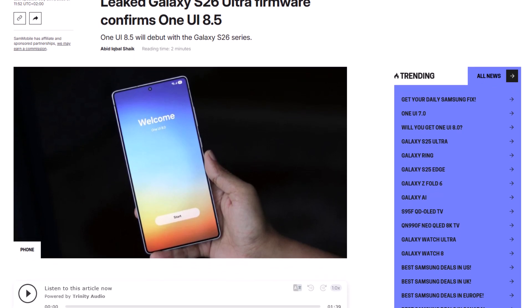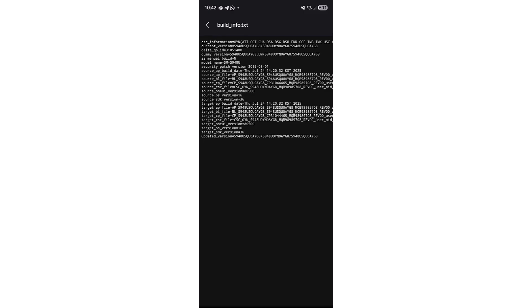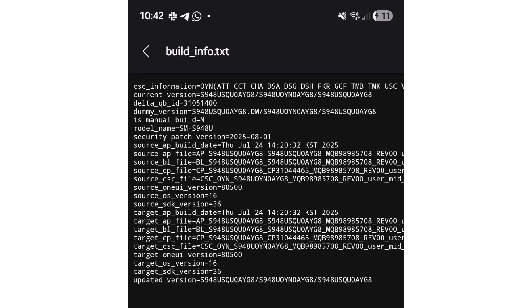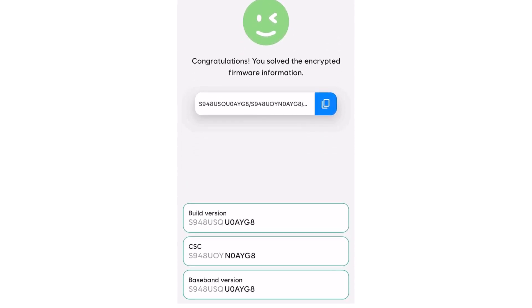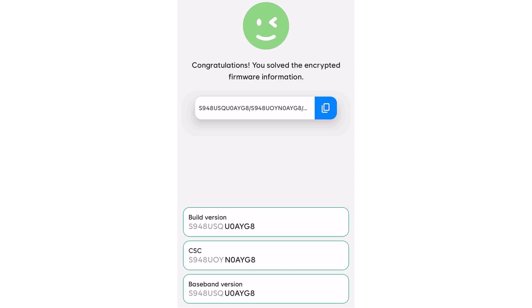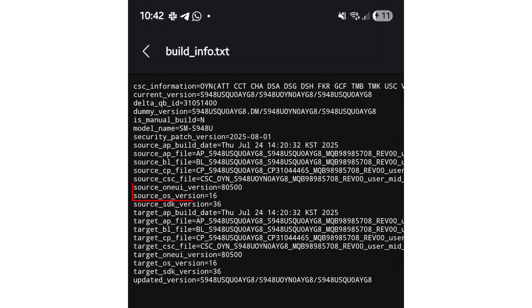Our friends at Sam Mobile discovered a reference to One UI 8.5 in leaked software for the Galaxy S26 Ultra. This is the first real sign that this big update is on the way, with a launch expected in February next year. Earlier, the Galaxy S26 Ultra appeared on Samsung's servers through Geekbench. Its PDA build number, S948USQ0AYG8, didn't confirm which Android or One UI version it had, but internal files have now cleared up that mystery.